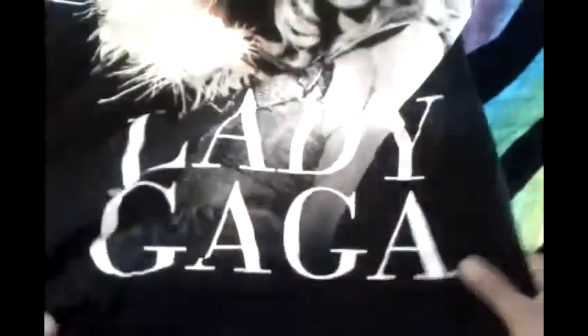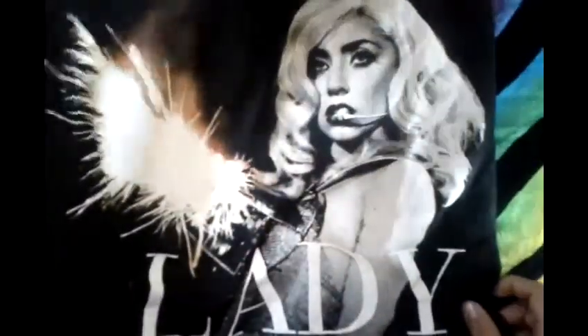And this one is like the cover on her Monster Ball Madison Square Garden t-shirt. It says Lady Gaga and has a picture of her. I got that for $15 on her web store.